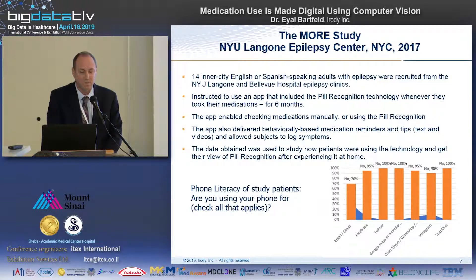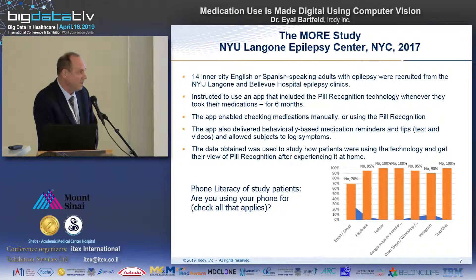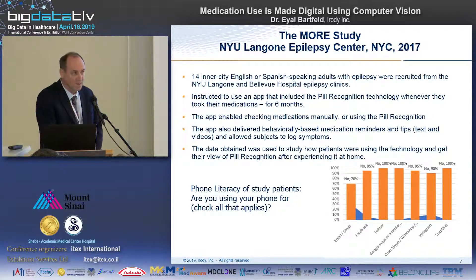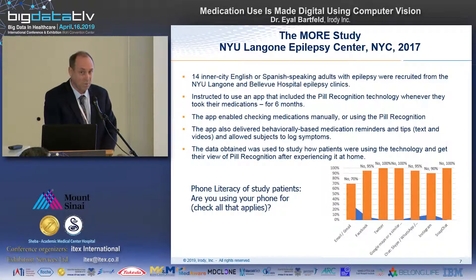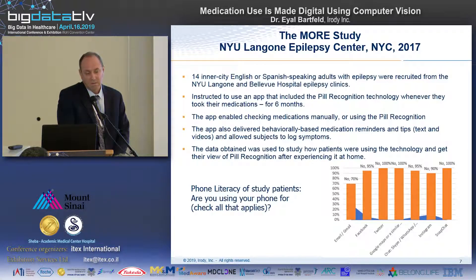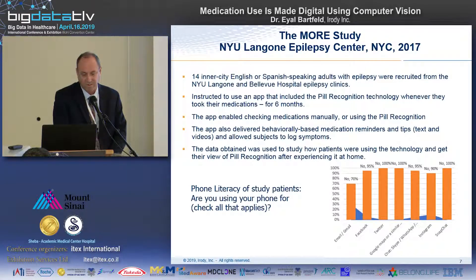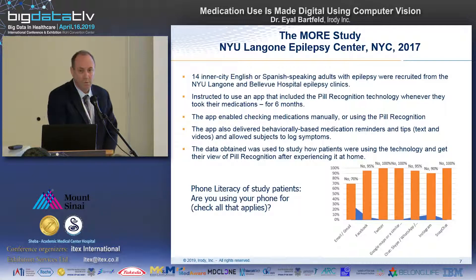The study I wanted to talk about is called MORE. It was done together with NYU Epilepsy Center in New York City in 2017. It was really a piggyback over a much bigger study. A part of the study involved 14 inner-city English or Spanish speaking adults. Inner city really means a compromised population who is normally non-compliant and less educated than the average person.